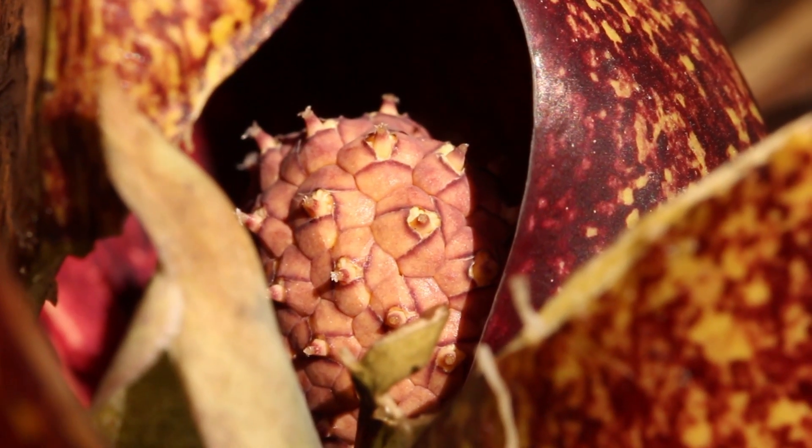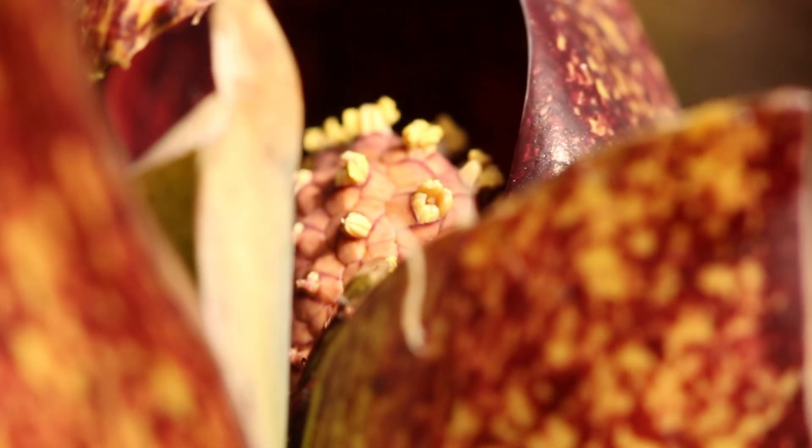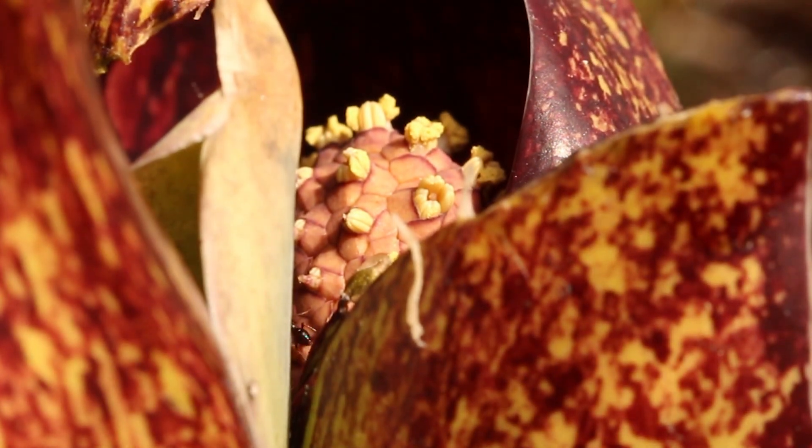At first, only the female parts of the flowers are mature, but a day later the tightly fused flowers become male and release their pollen.